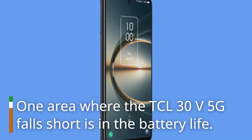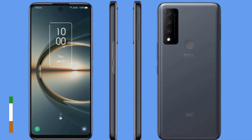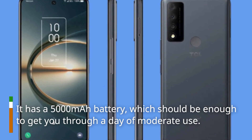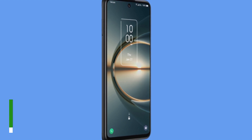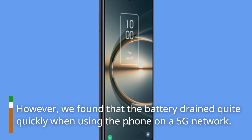One area where the DCL30V 5G falls short is in the battery life. It has a 5000mAh battery, which should be enough to get you through a day of moderate use. However, we found that the battery drained quite quickly when using the phone on a 5G network.